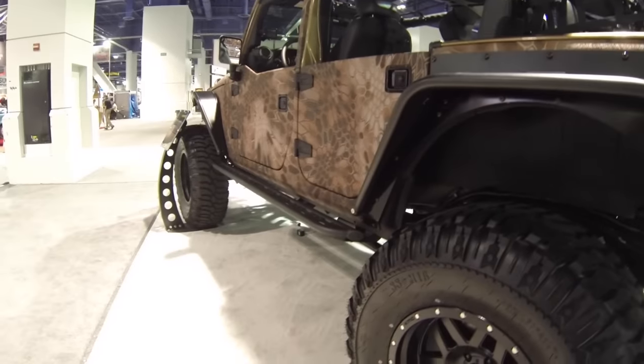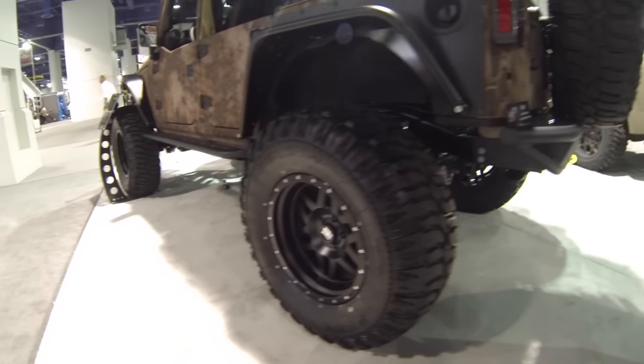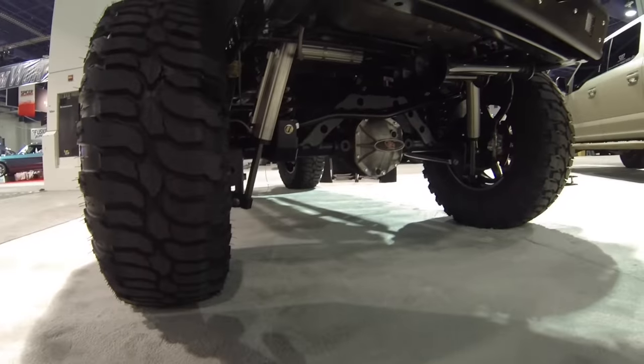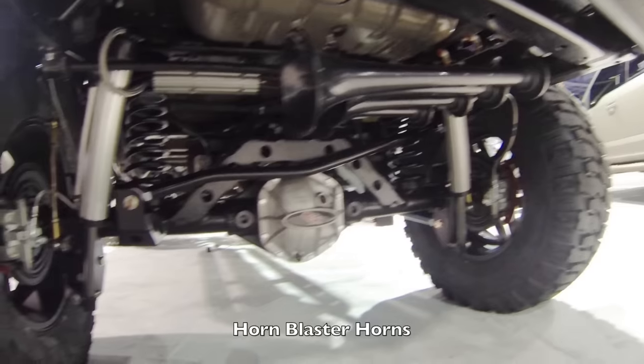The 5.5-inch lift really does look nice with these 40-inch tires — that's a nice combination. Right behind the spare tire you can see three horn blasters; those things must be loud as hell.